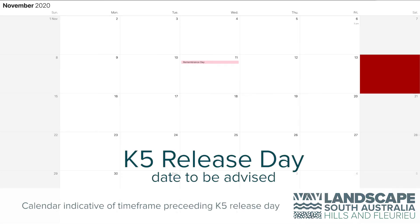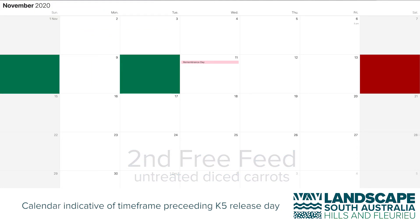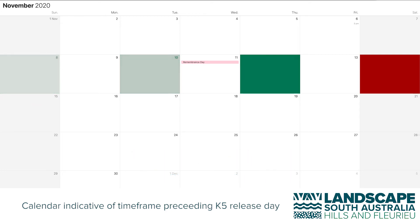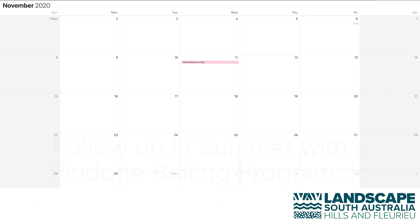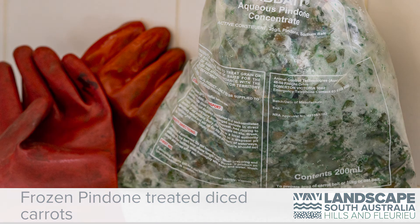Start the process five to seven days before actually releasing the virus. During this time you will be free feeding on three separate evenings, involving leaving untreated carrots out for feral rabbits to get them used to eating this food. It's important to note that after you've finished your K5 program you must follow up in summer with a Pindone baiting program. This will help control any remaining rabbits which are resistant to the virus.